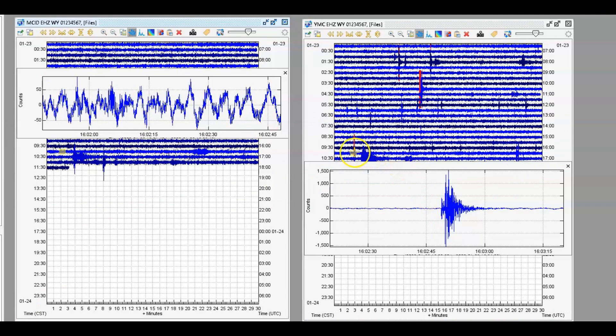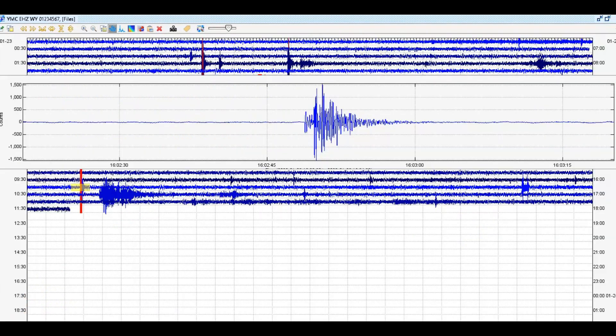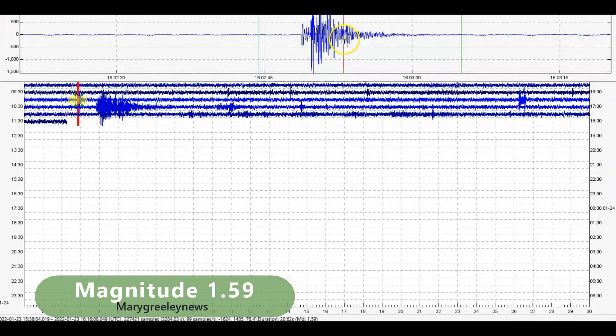They have another one marked in red. This one here is Maple Creek and this is Moose Creek, Idaho. These two monitors are quite a ways from each other. At 1602, almost 1603 universal time — there's a spectrogram. This was a small earthquake. It comes in as a magnitude 1.59.